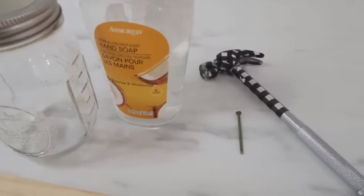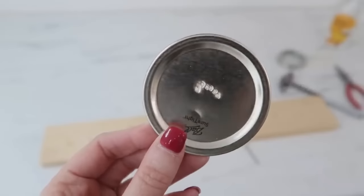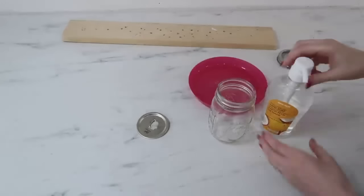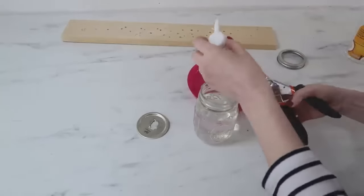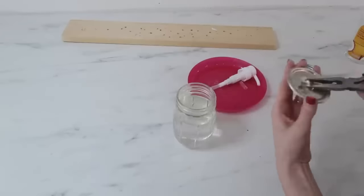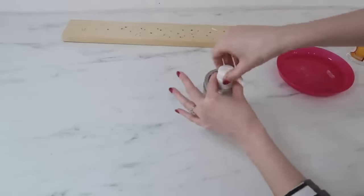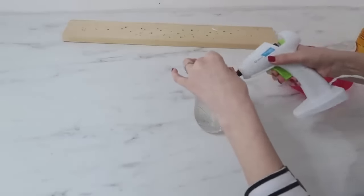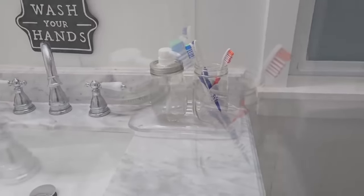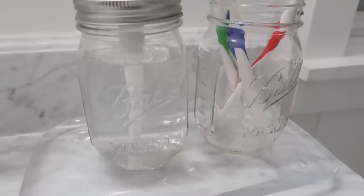Now let's turn a mason jar into a soap pump — so cute for bathrooms and kitchens. You'll need a nail, hammer, and a pair of pliers. Hammer holes in the lid to make it the size of your soap pump, then add your soap to the mason jar and cut the soap pump down because it may be too long. Make sure the hole is big enough for the soap pump to fit — adjust with pliers if needed. Put the band back on, and I'd highly recommend using silicone caulking here for a more waterproof, sturdy result that will last longer. Not only does it make a great soap pump, but you can also use mason jars in the bathroom for storage for things like toothbrushes too.